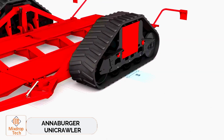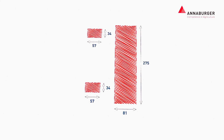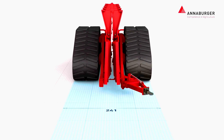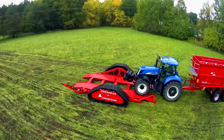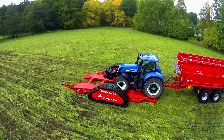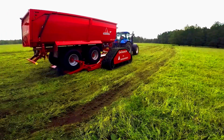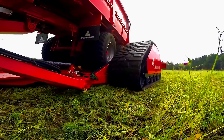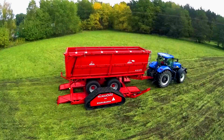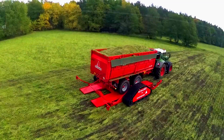Anaburger Unicrawler. If your tractor trailer gets stuck or damages crops with its wheels, consider using the Unicrawler tracked platform. The crawler track exerts much less pressure on the ground, improving off-road capability. When folded, the platform fits easily in any garage or shed and can be ready for use in just a few minutes. Anaburger has patented the Unicrawler and is actively promoting it. Farmers will appreciate the soft, rubberized tracks as they help maintain good soil for a better harvest.